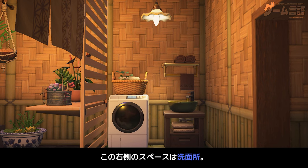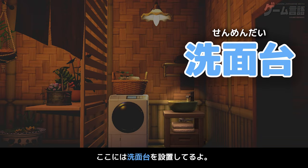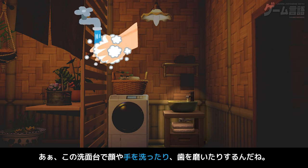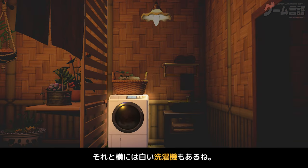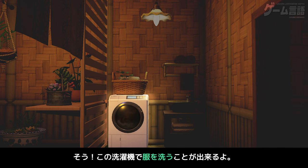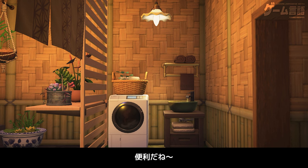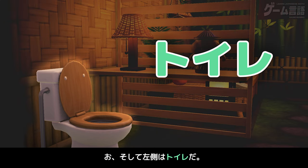じゃあ、お風呂に入ってさっぱりしよう。いいね、いってみよう。わー、いい雰囲気。この右側のスペースは洗面所。ここには洗面台を設置してるよ。あ、この洗面台で顔や手を洗ったり、歯を磨いたりするんだね。それと、横には白い洗濯機もあるね。そう、この洗濯機で服を洗うことができるよ。便利だね。あ、そして左側はトイレだ。